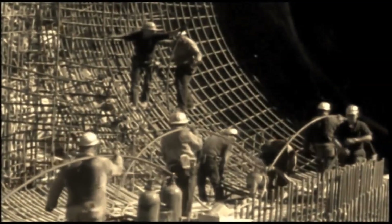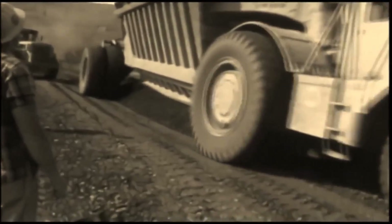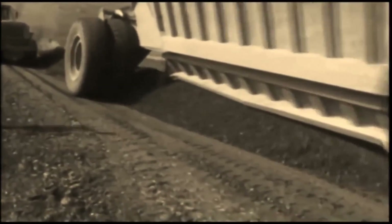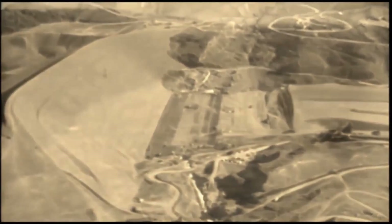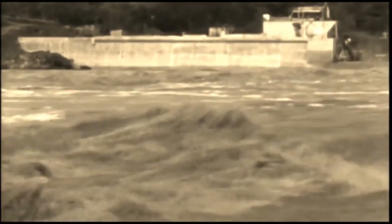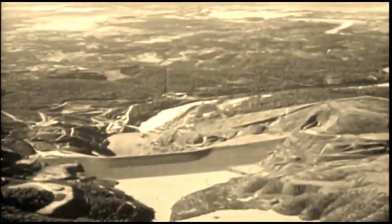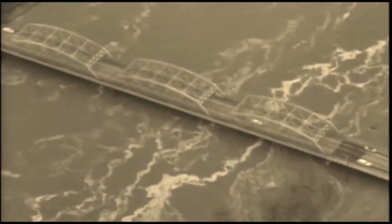In 1964, the second diversion tunnel was completed. By the end of the year, the construction of the upstream portion of the dam rose to 425 feet. In December of 1964, a record flood roared down the forks of the Feather River, but Oroville Dam was ready. Although only partially finished, it controlled the flood, saving downstream farms and cities millions of dollars in damage and possible loss of life.